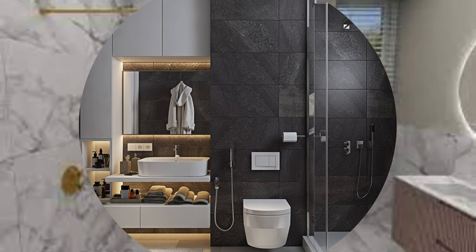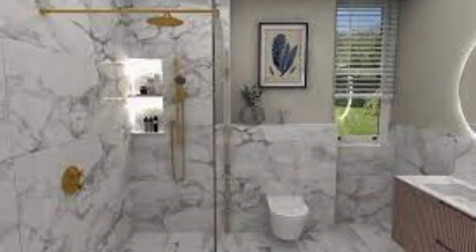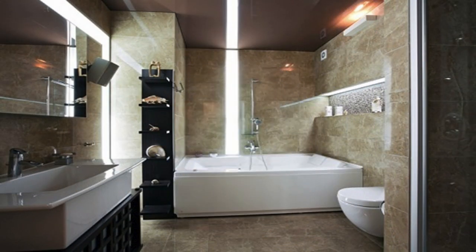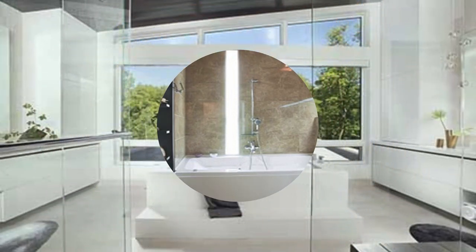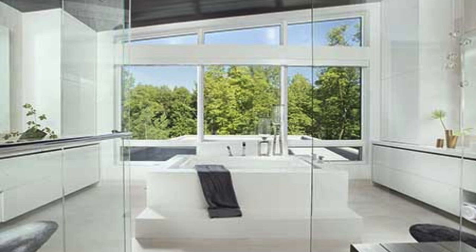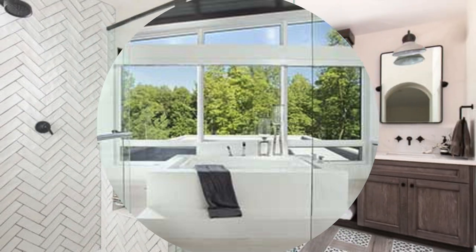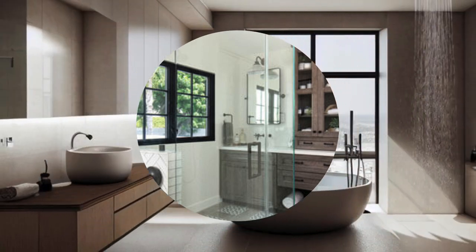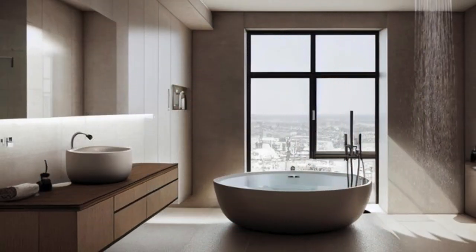Incorporate accent features like a statement chandelier, an oversized mirror, or custom-designed tiles to infuse personality and sophistication into the space. Ultimately, the key to exceptional bathroom design lies in the synergy of thoughtful elements, harmonizing technology, aesthetics, and functionality to create a space that not only meets your daily needs but also provides a retreat where you can unwind, recharge, and indulge in a heightened sense of well-being.